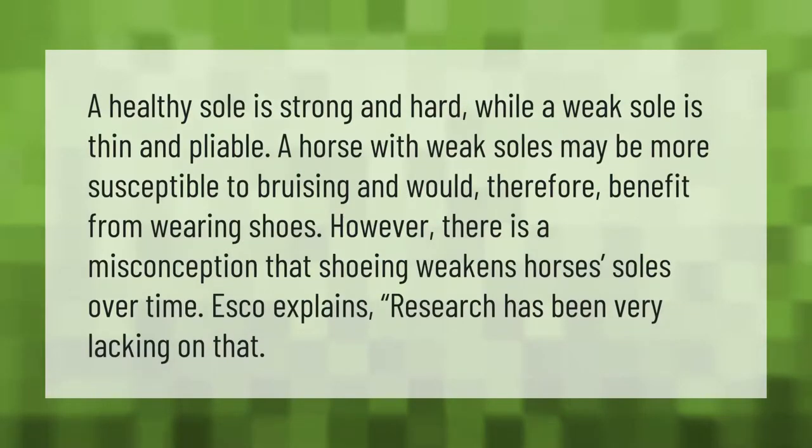A healthy sole is strong and hard, while a weak sole is thin and pliable. A horse with weak soles may be more susceptible to bruising and therefore benefit from wearing shoes. However, there is a misconception that shoeing weakens horses' soles over time; research has been very lacking on that topic.